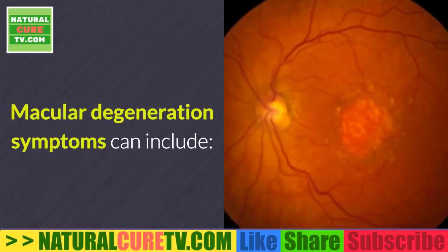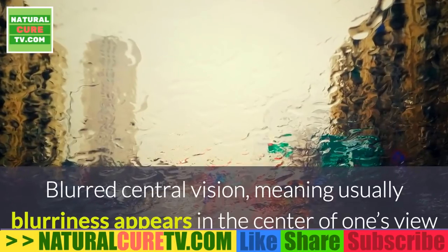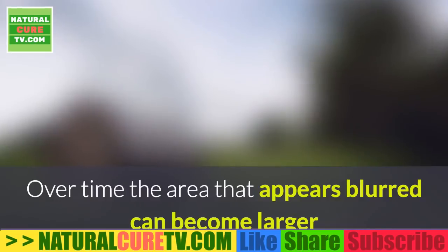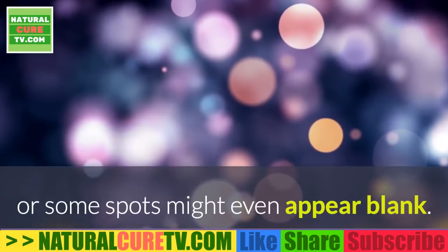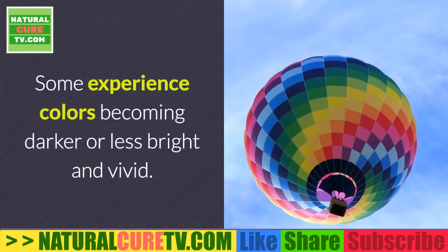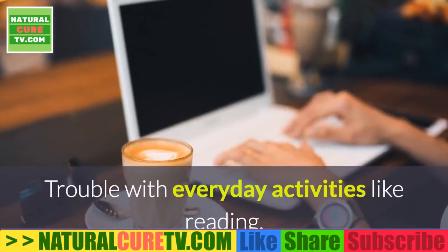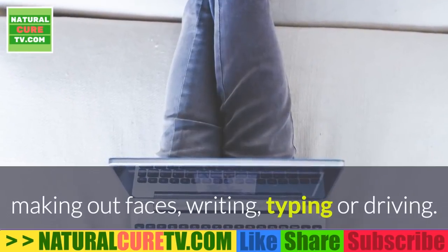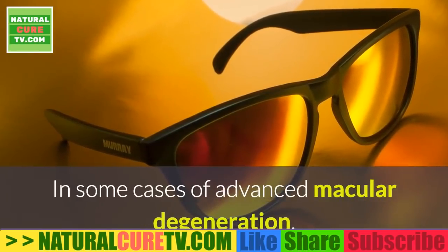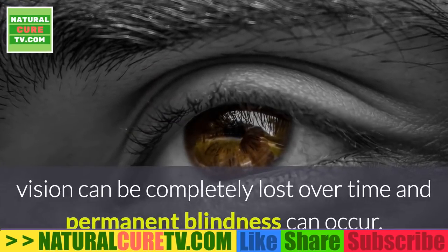Macular degeneration symptoms can include blurred central vision — usually blurriness appears in the center of one's view when looking straight ahead, and over time the area that appears blurred can become larger or some spots might appear blank. Straight lines becoming curved or distorted. Colors becoming darker or less bright and vivid. Trouble with everyday activities like reading, making out faces, writing, typing or driving. In some cases of advanced macular degeneration, vision can be completely lost over time and permanent blindness can occur.